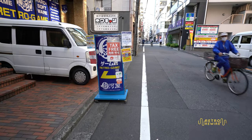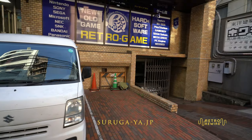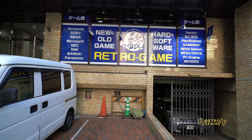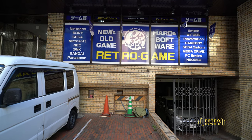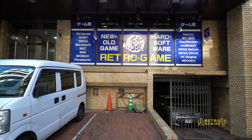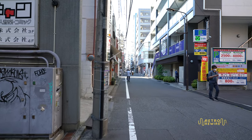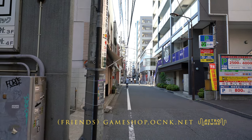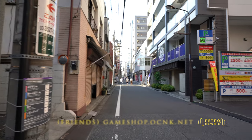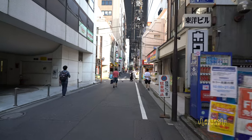Right next door to Beep we have the main Surugaya. This place is pretty good and it is retro gaming. It's quite small and cramped — it would definitely be hard to film in there with my video rig, and they don't allow it anyway. And then if you go all the way down to the main avenue, there is another retro gaming shop run by a mother and son. I've only been there once and they seem to have good stuff.